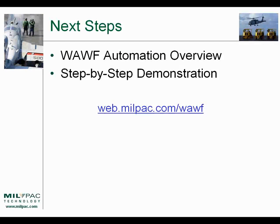This concludes our case study. There are additional resources available, including a WAF Automation Overview as a separate presentation and a step-by-step demonstration showing how to go through the software and accomplish each of these steps. You can get started by visiting web.milpack.com/WAF.